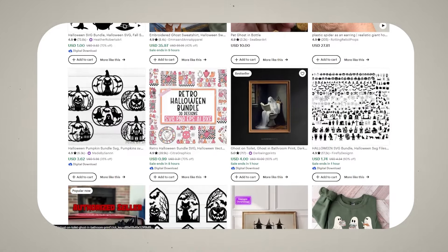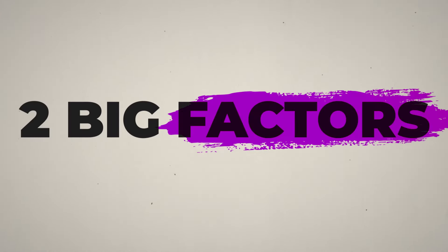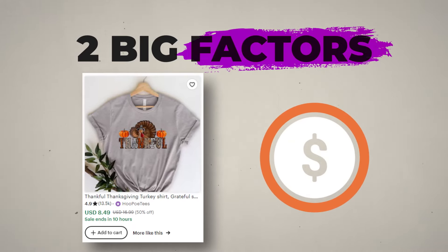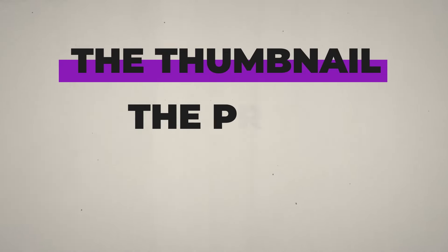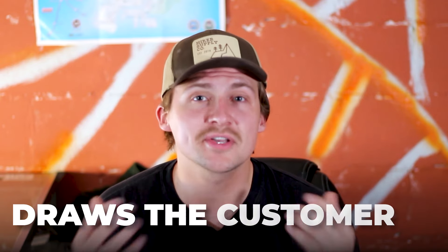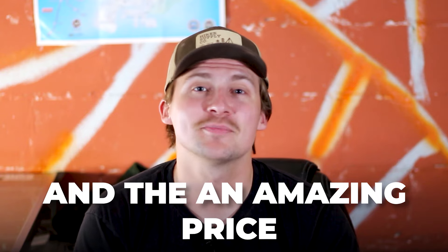Now that you're able to get your products in front of potential customers, the next important step is having them click on your product listing. Two big factors come into play: the thumbnail image and the pricing. These are the two biggest things because, along with the title, they're the only pieces of information a customer can see. Since we've already dealt with the title, we need to make sure the main thumbnail image draws the customer in and the price makes them want to buy right away.